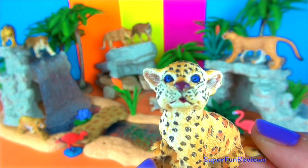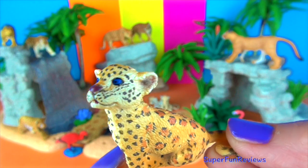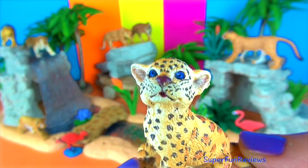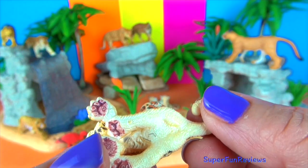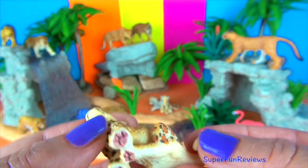The baby jaguar! Baby jaguars rely on their mother for the first couple of years. I love the blue eyes — look at the little paws there. I've got two of these.